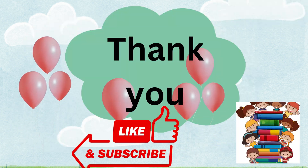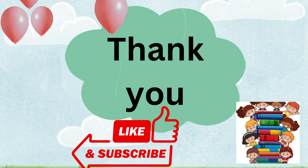Thank you kids. Hope you all learnt one to twenty counts. Let's catch up on the next video. For more videos, please do subscribe to my channel. Thank you.